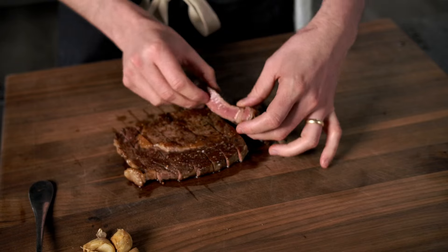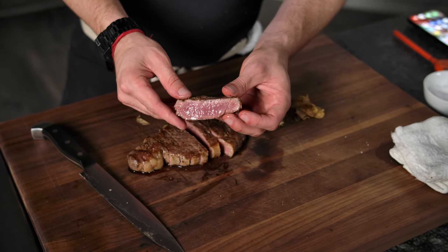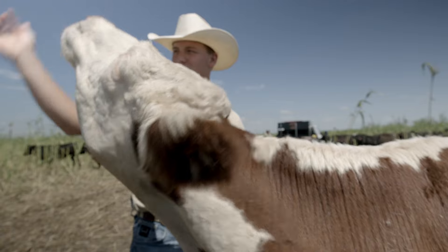So what's the verdict? It really comes down to personal preference. If you love that rich, buttery flavor with lots of marbling, grain finished beef is for you. But if you're after a leaner cut with a more robust, natural flavor, grass-fed is the way to go. At the end of the day, the choice is yours — with ButcherBox, you're getting beef that's raised right, no matter which option you choose.